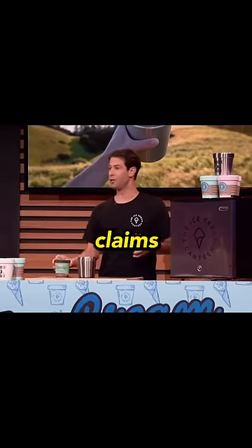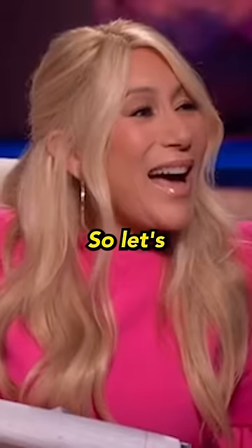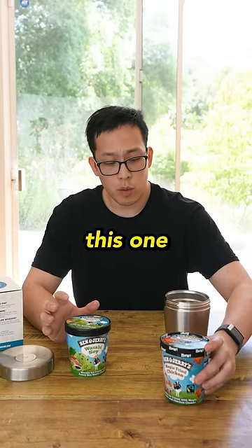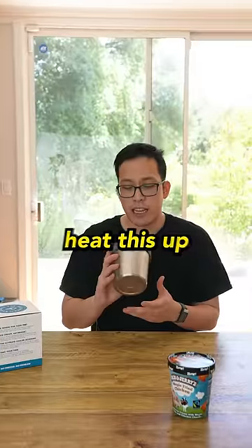This is the ice cream canteen, and the company claims that this thing can keep a pint of ice cream completely frozen for up to four hours. So let's put it to the test. I have two of my favorite Ben and Jerry's flavors right here — maple fried chicken and wasabi soy. We're gonna leave one at room temperature and put the other one in the ice cream canteen, and we're just gonna heat this up a little bit.